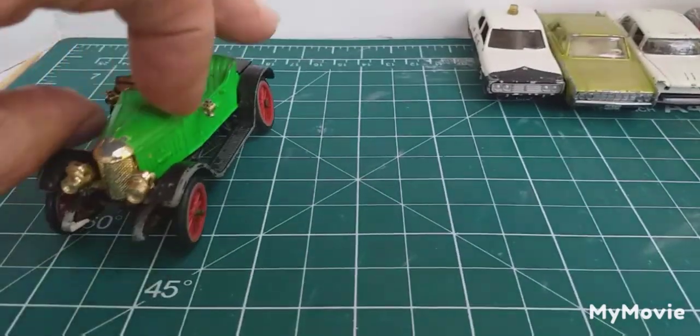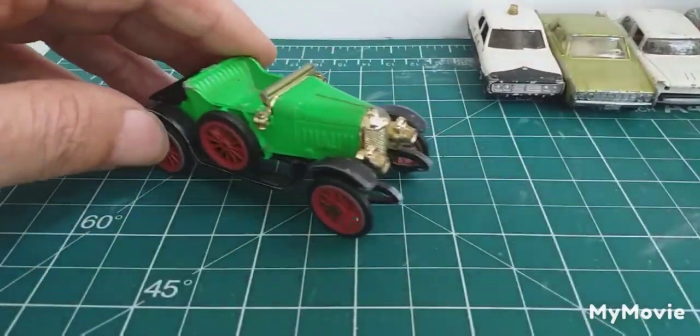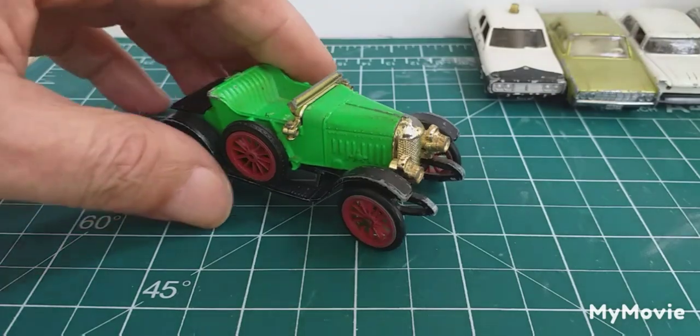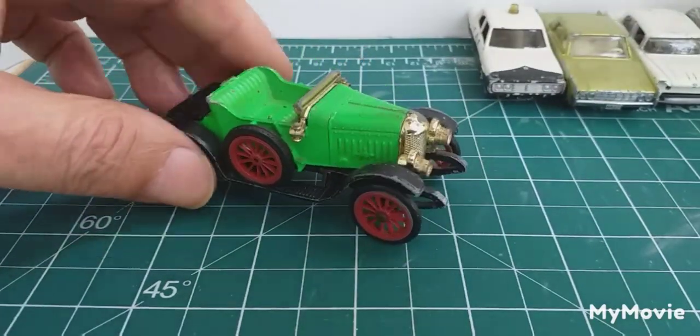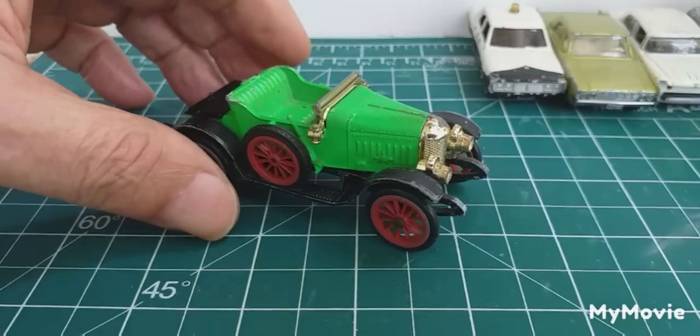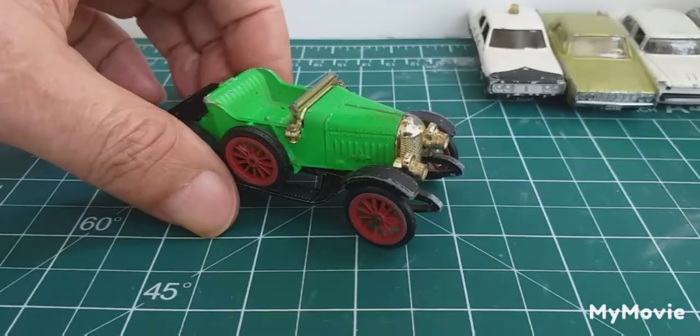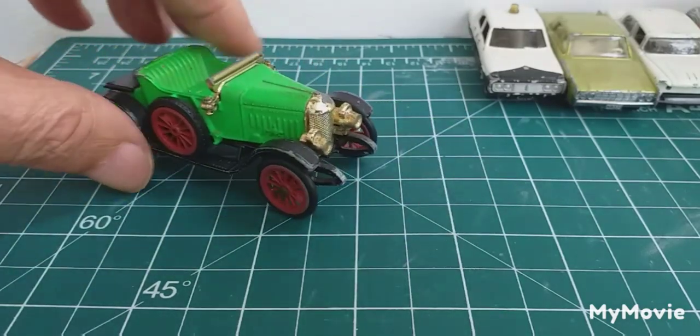And it's missing the little driver. Now, this Dinky toy actually featured in a children's TV programme. I wonder if anyone can guess what it is. If you can, write down in the comments and I might make a separate video with this car and its history — Dinky toys, 1913 Morris Oxford.